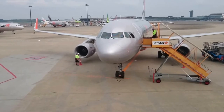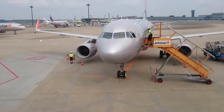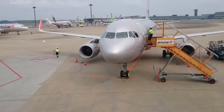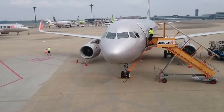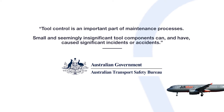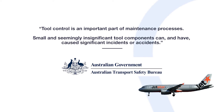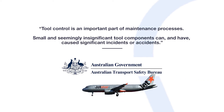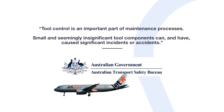The report concluded that damage to the control mechanism of the rotor blades could have been the cause of the aircraft drifting to the right, despite the pilots using the left rudder pedal. The report is quoted as saying: tool control is an important part of maintenance processes. Small and seemingly insignificant tool components can and have caused significant incidents or accidents.